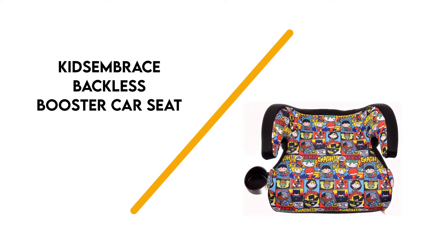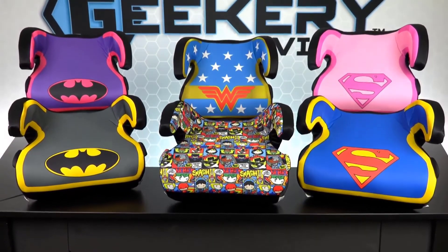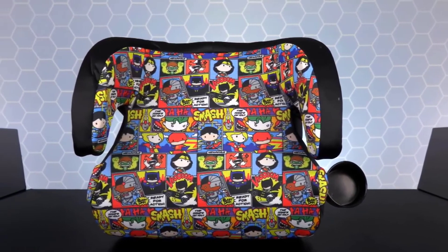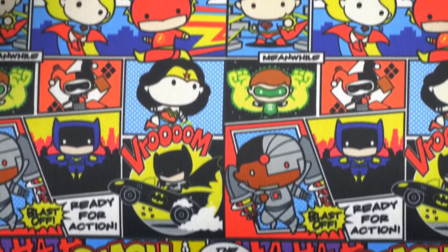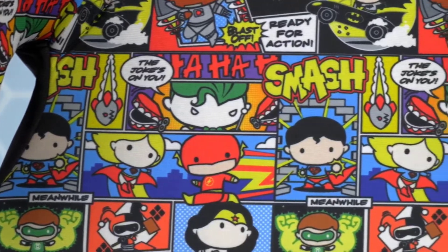Number 3: Kids Embrace Backless Booster. The Kids Embrace Backless Booster seat has DC Comics cartoon graphics on the cover, and it's removable and machine washable. This seat is designed to accommodate children between 40 and 57 inches in height and weighing around 40 to 100 pounds. It's contoured and heavily cushioned with polyurethane foam padding for enhanced comfort.